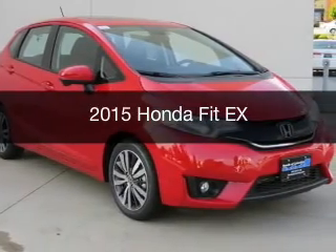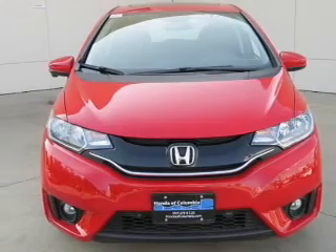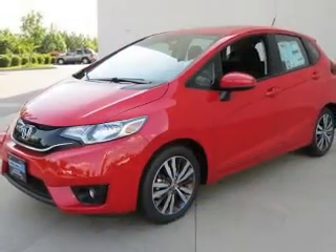This is a new 2015 Honda Fit. It's powered by front wheel drive, a 1.5 liter four-cylinder engine, and a continuously variable transmission.